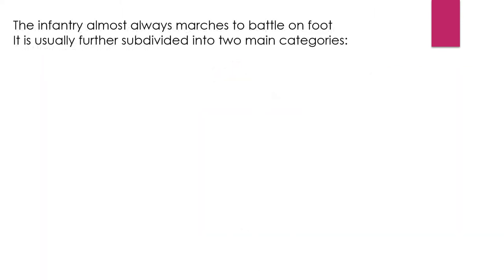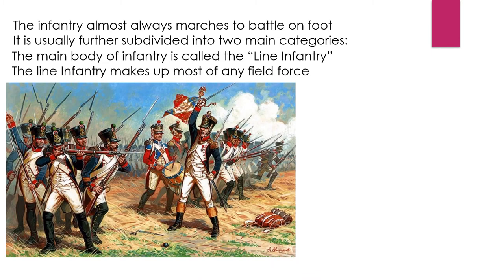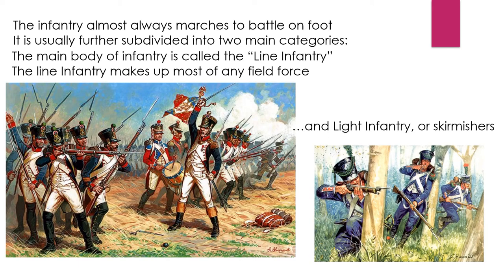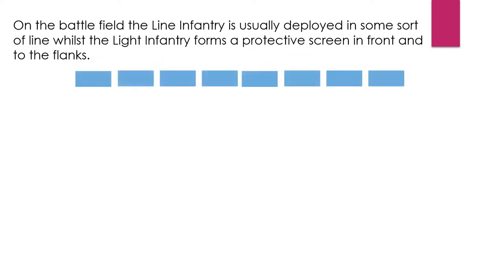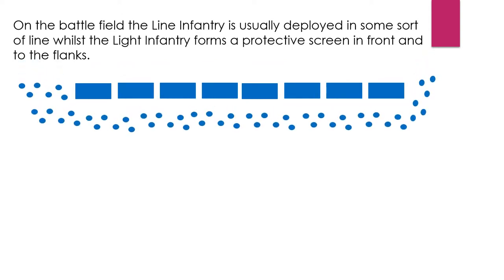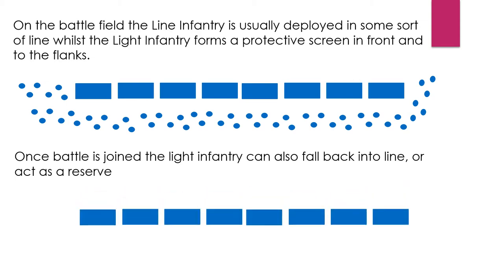The infantry always marches to battle on foot. It is usually subdivided into two categories. The main body is called the line infantry, which makes up most of any field force, and it is supported by the light infantry or skirmishers — referred to in French as the voltigeurs. On the battlefield the line infantry is usually deployed in some sort of line, while the light infantry forms a protective screen in front and on the flanks. Once battle is joined, the light infantry can also fall back into line or act as a reserve behind the main line.